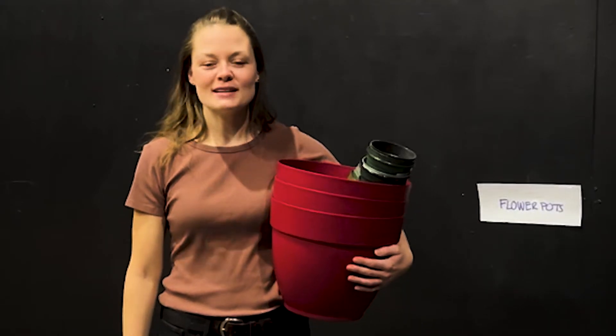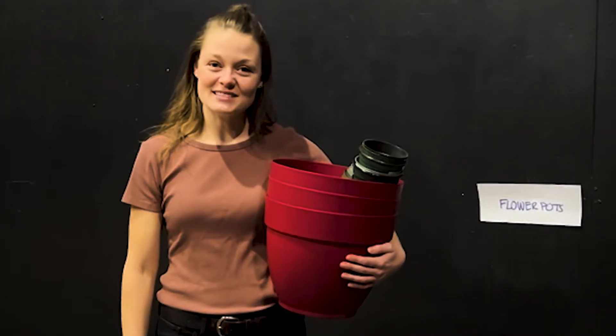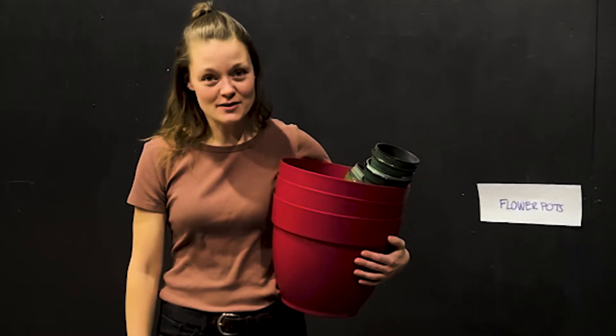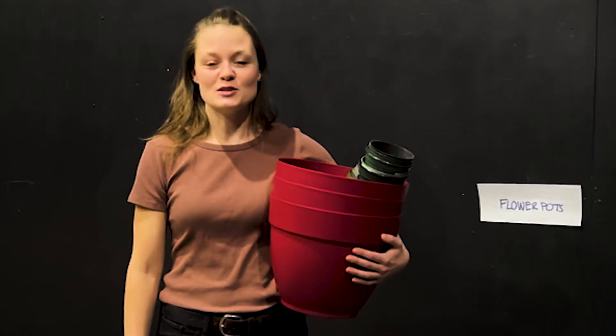All items collected will be broken down further, altered, or painted. Then they'll become a piece of the show. Afterwards, items will either be repurposed for other shows, recycled, or disposed of responsibly.